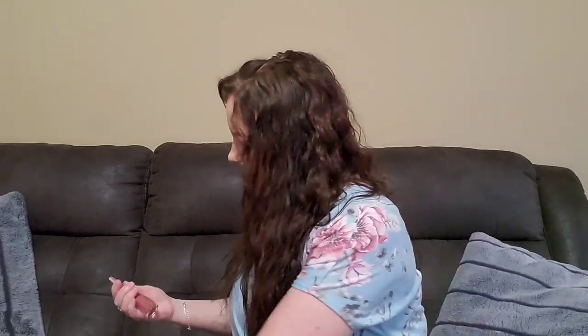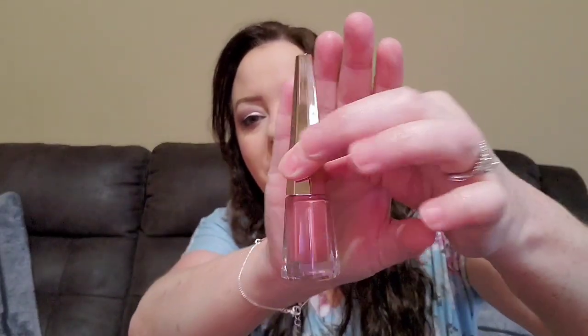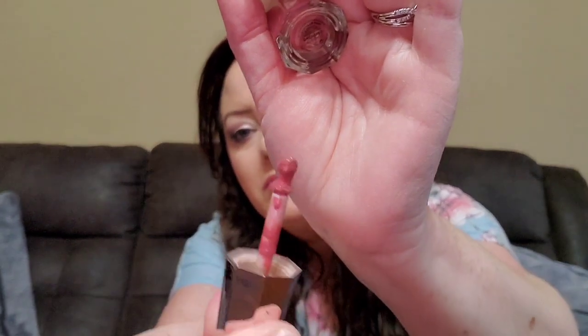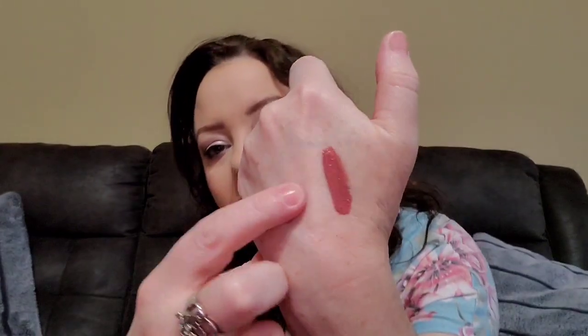And here's what it looks like. It's a pretty color, I like the color.